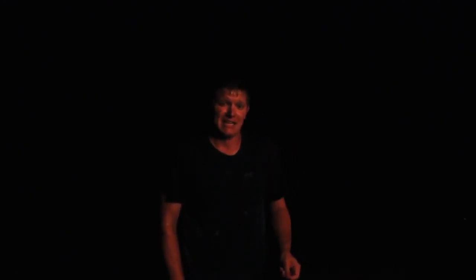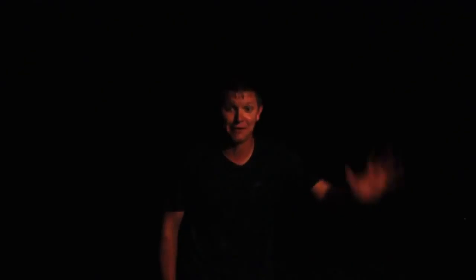So there you go. I know that's not in depth at all, but I'm in the middle of a thunderstorm. I hope you're smarter every day and you at least get to think about it. Have a good one.